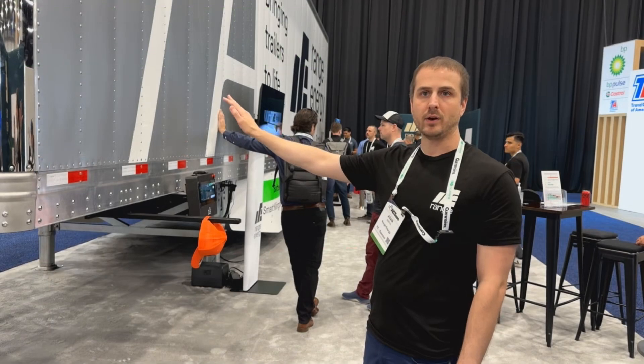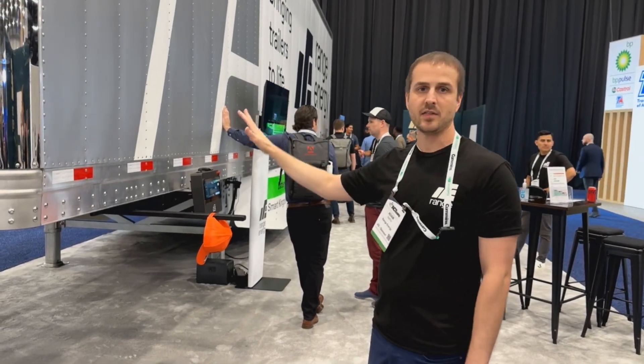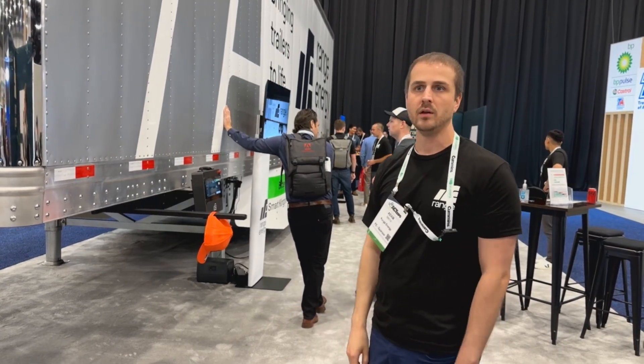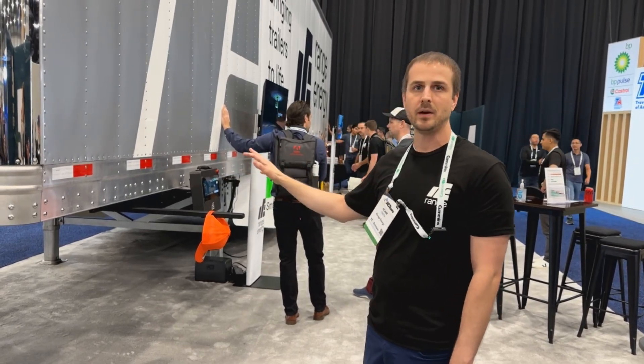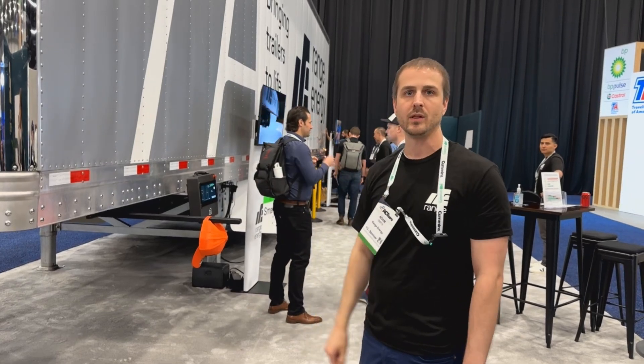This is our first beta trailer. We'll be building three more of these this year. The intent is to get these into the hands of as many different interested parties — fleets, customers — as possible, and run pilots to let customers move their freight with their tractors, their drivers, and see the impact, see the benefits, and see the integration points, and how easy it is to just hitch up and go and realize the immediate benefits.